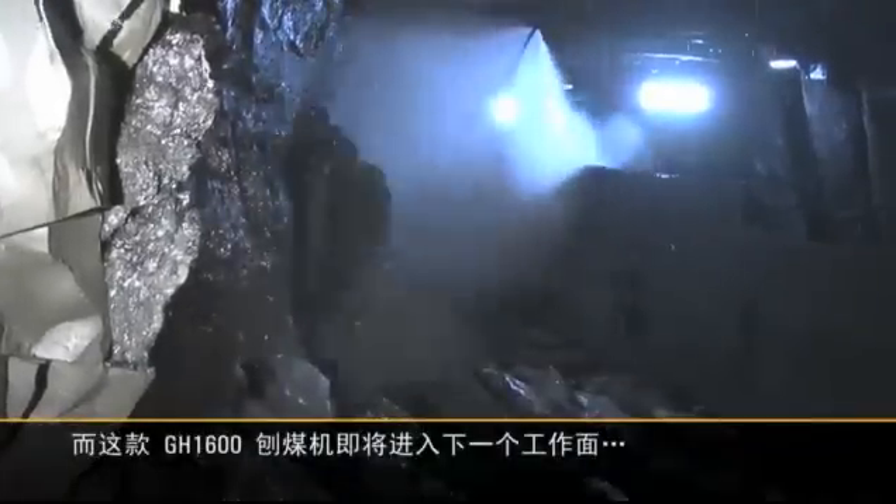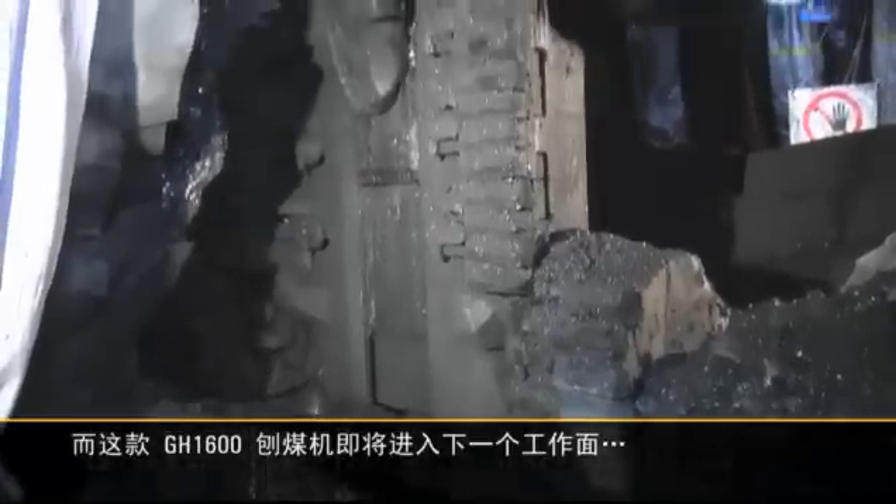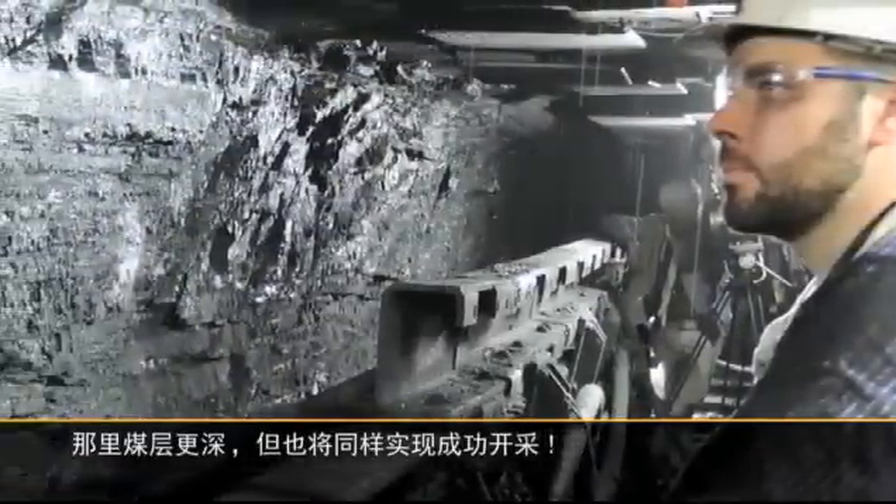And this GH1600 plow will soon move to its next operation, even deeper underground, but just as successful.